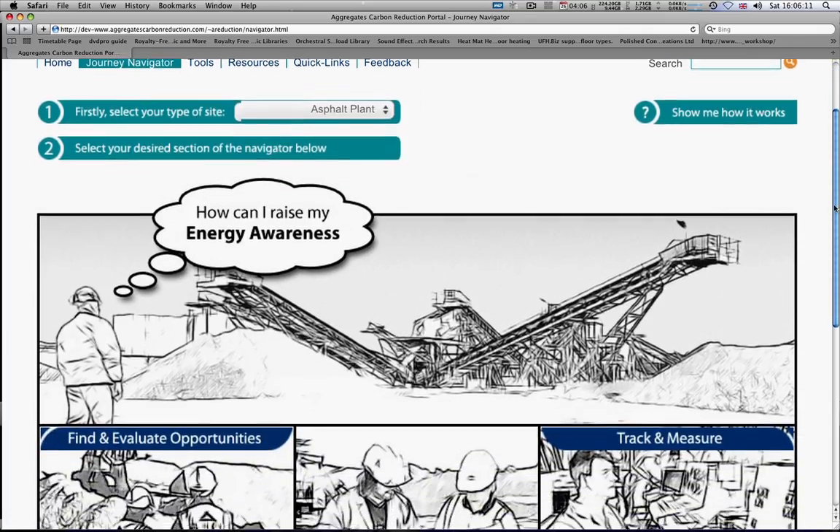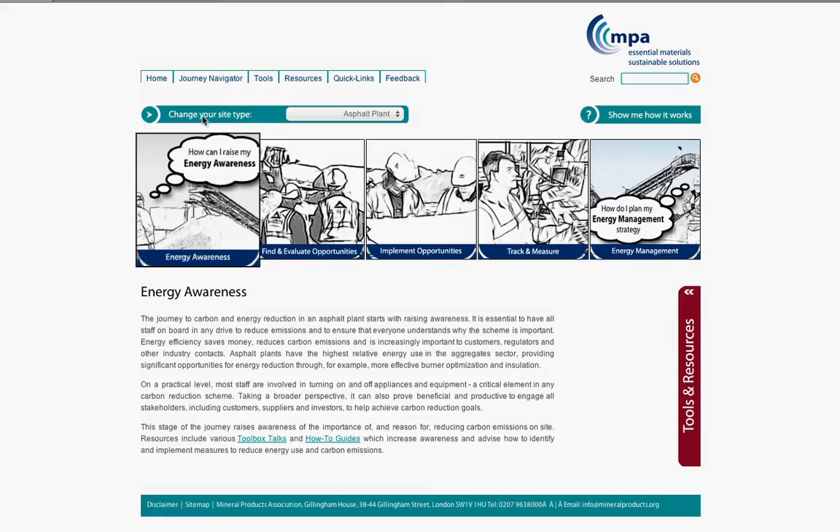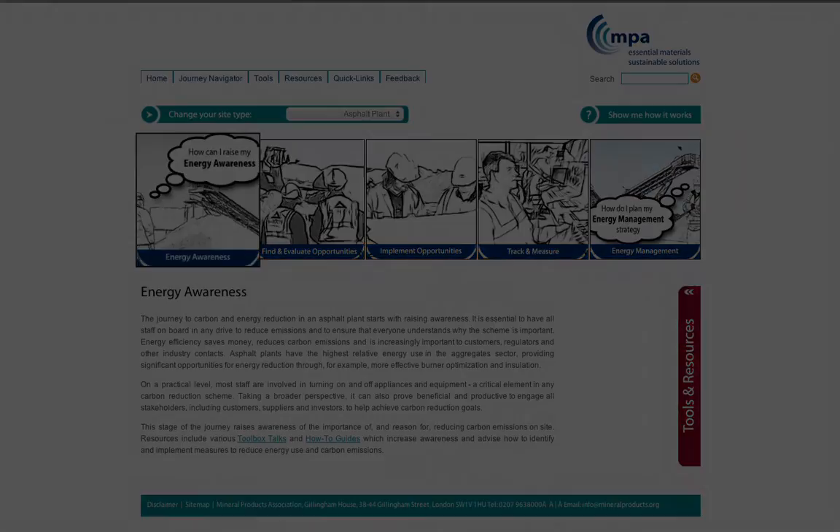Next, choose which part of the journey you want to do. The first step is Energy Awareness. Click on any part of the Energy Awareness cartoon strip.